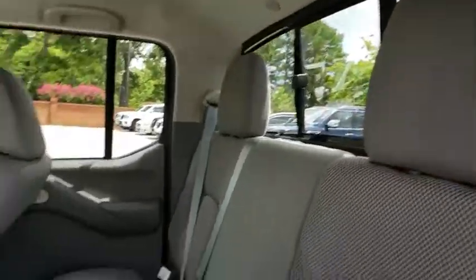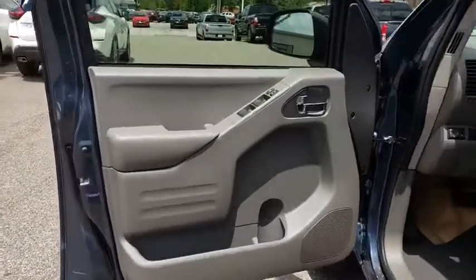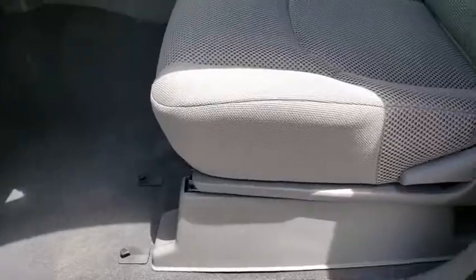Power windows, overhead console, panic alarm, tachometer, remote keyless entry, front bucket seats, cloth seat trim, front reading lamps, tilt steering wheel, driver vanity mirror, passenger vanity mirror, and speed control.